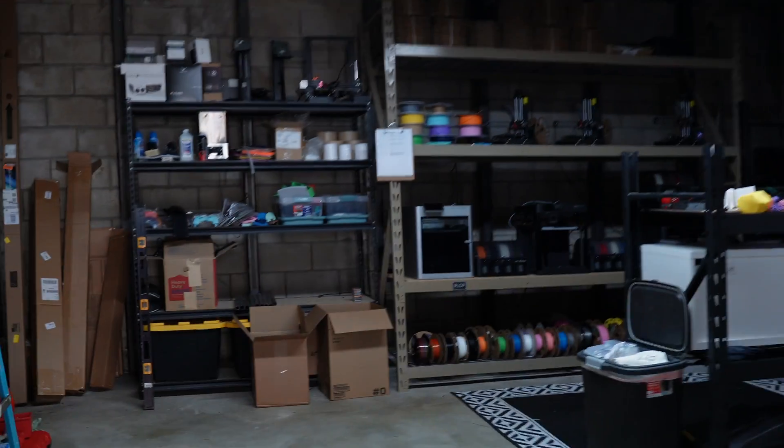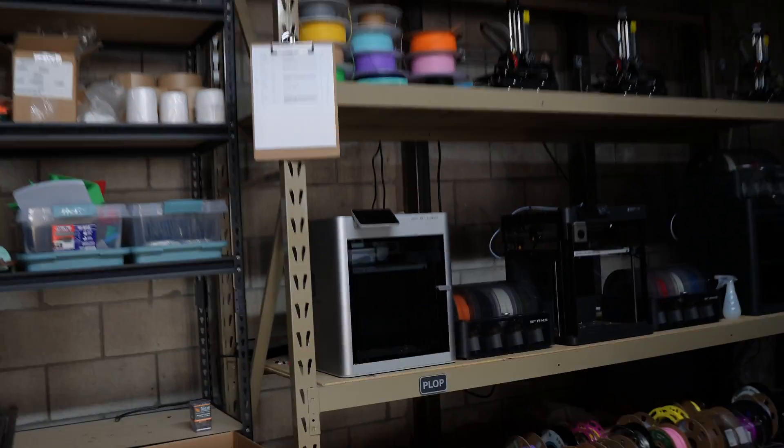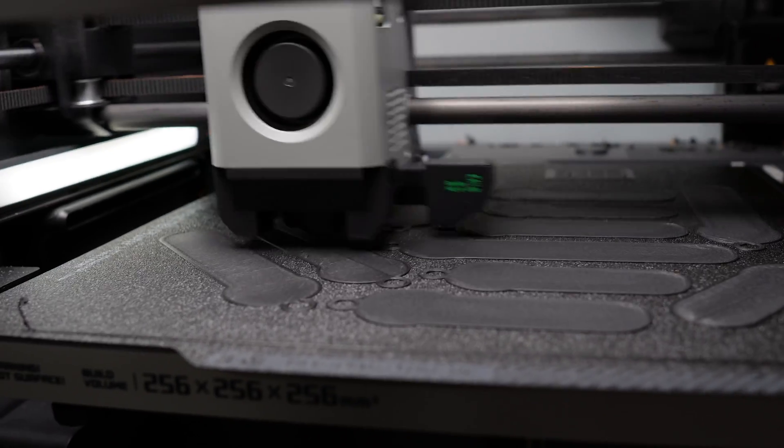Through that door is a 3D print farm that generates six figures of income. People ask me all the time, Sam, what does it take to be successful running a 3D print farm? I'm going to go over five things that I wish somebody had told me when I was starting out in my journey with 3D printing that hopefully you can use to jumpstart your journey.